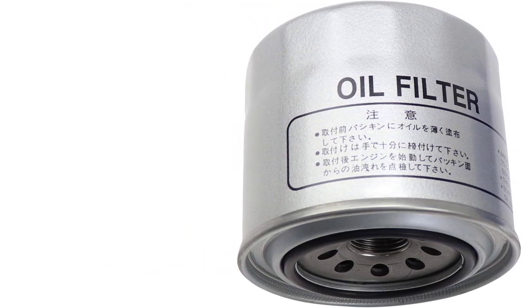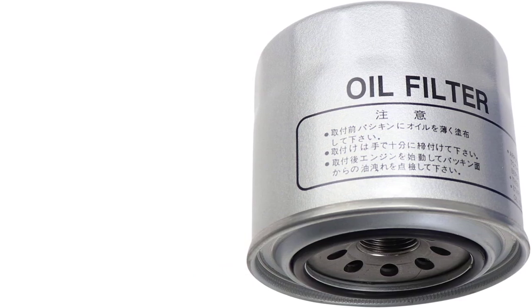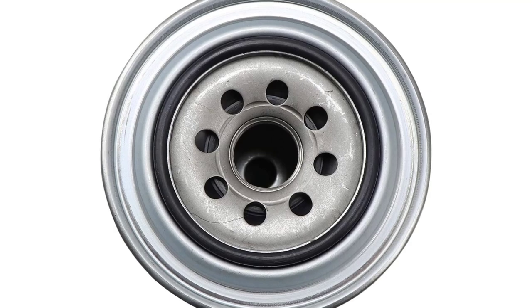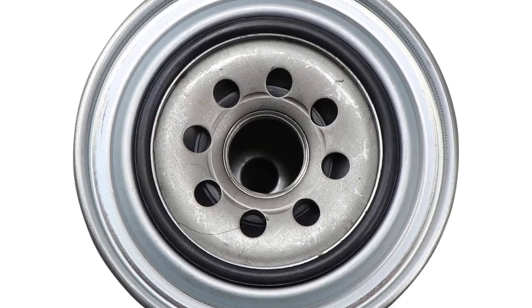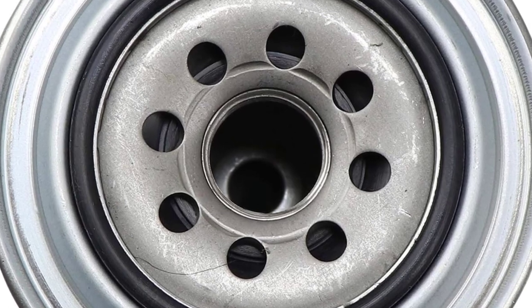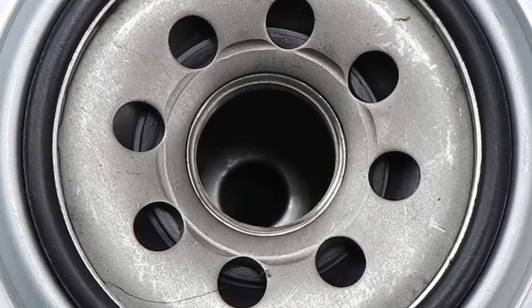Consistent quality and performance keep us coming back for more. We hadn't ever thought to slice one of these filters open, so we put a new and a used filter into the cutter for comparison purposes. Beck Arnley's thick steel canister nearly defeated the oil cutting tool — it took a few tries before giving up.